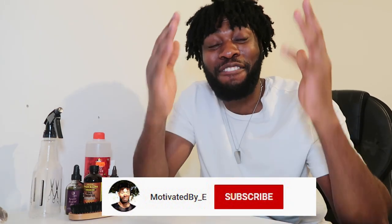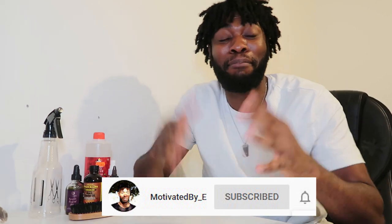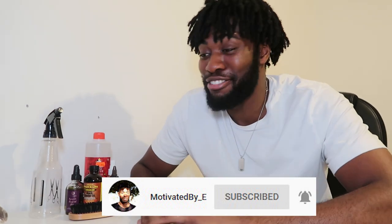Welcome back to the channel. If you're new here and new to this loc journey, subscribe down below. We are back from Ireland, back in London right now. We're on our one month to two year journey — that's what we're heading to. We're two months in so far.